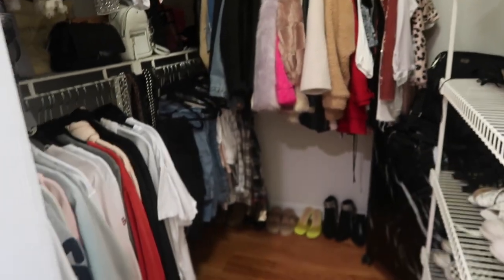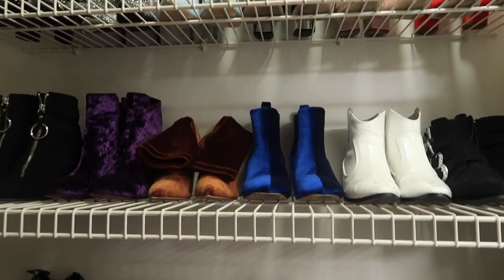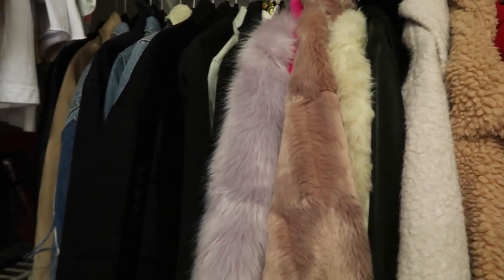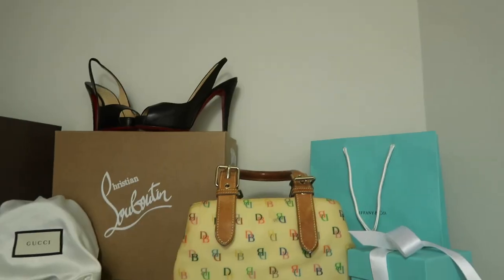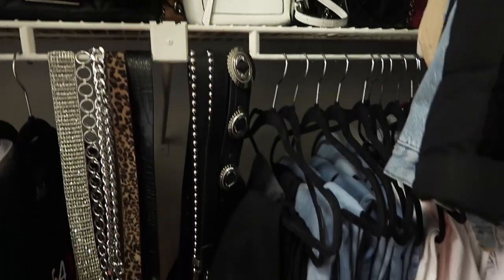I think it came out pretty good — clean and organized. I hope that I can keep it like this. Thank you guys so much for watching my video today. Don't forget to like and subscribe, and let me know what else you want to see in the comments down below. Don't forget to stay stellar — bye guys!